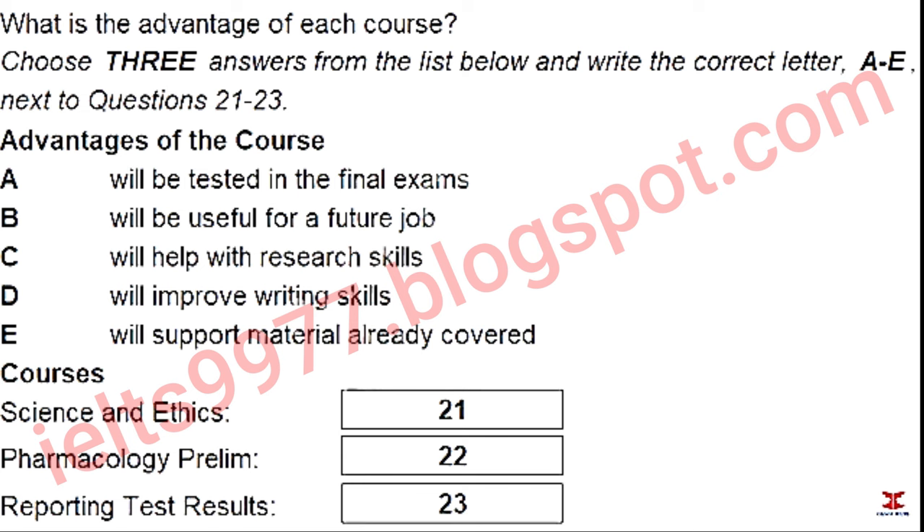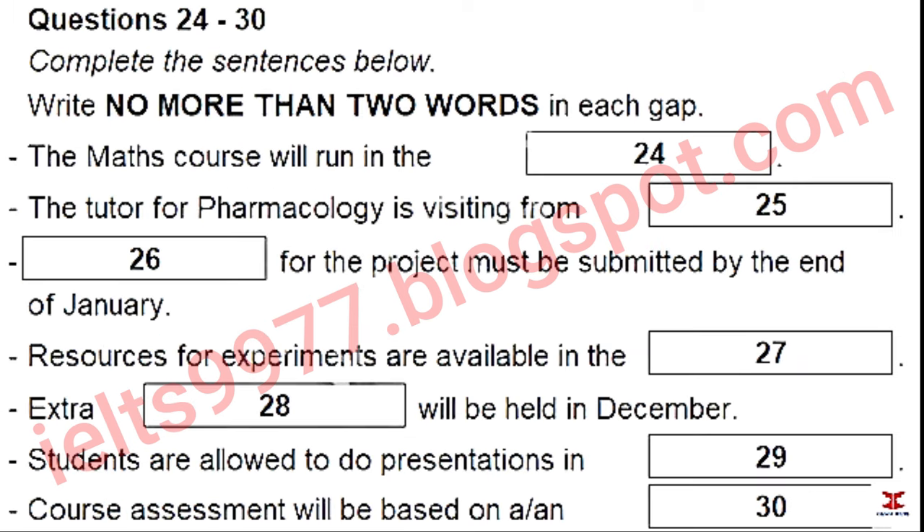You now have 30 seconds to read questions 24 to 30. So, let's have a look at it in more detail.